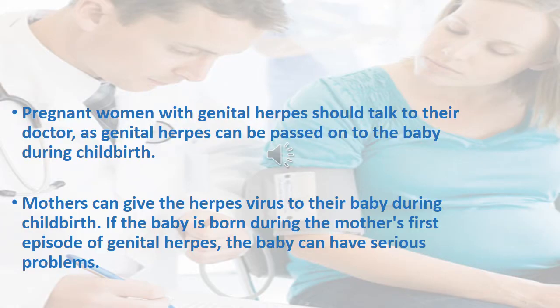Pregnant women with genital herpes should talk to their doctors, as genital herpes can be passed on to the baby during childbirth. Mothers can give the herpes virus to their babies during childbirth if the baby is born during the mother's first episode of genital herpes. The baby can have serious problems.